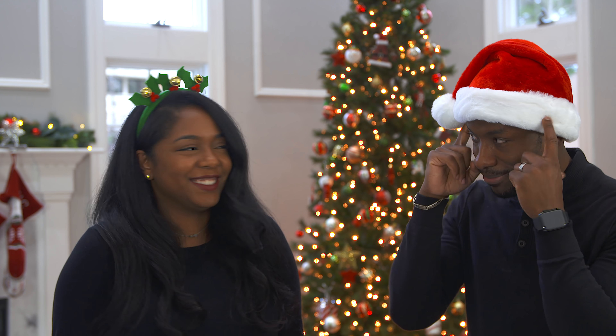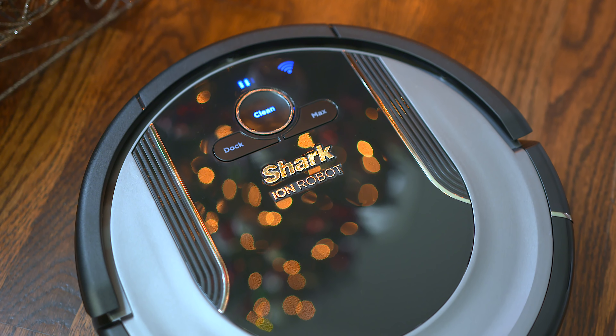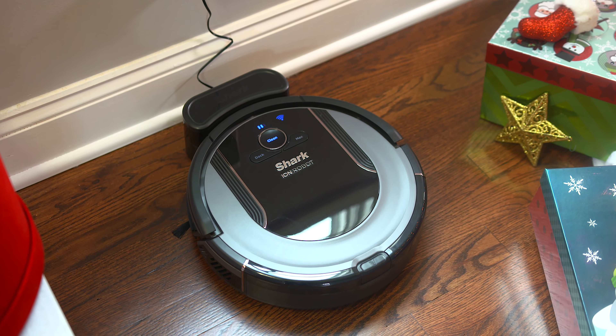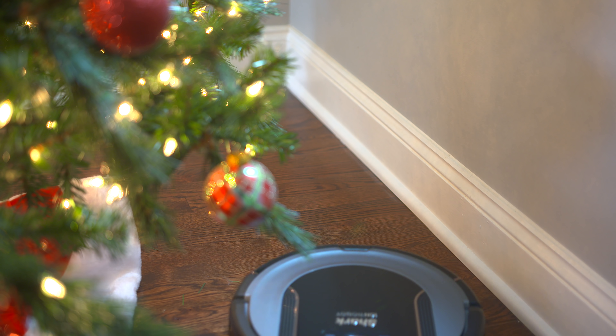Just so you know, this was Ari's idea. First up on our list is the Shark Ion Robot Vacuum R85. This is a gift that just about anybody could actually use — it is a robot vacuum. Who wouldn't want somebody else to do the vacuuming for them? For those of you who haven't seen one, this little guy will roam around your home and pick up dirt, debris, pet hair, all without you needing to monitor it.